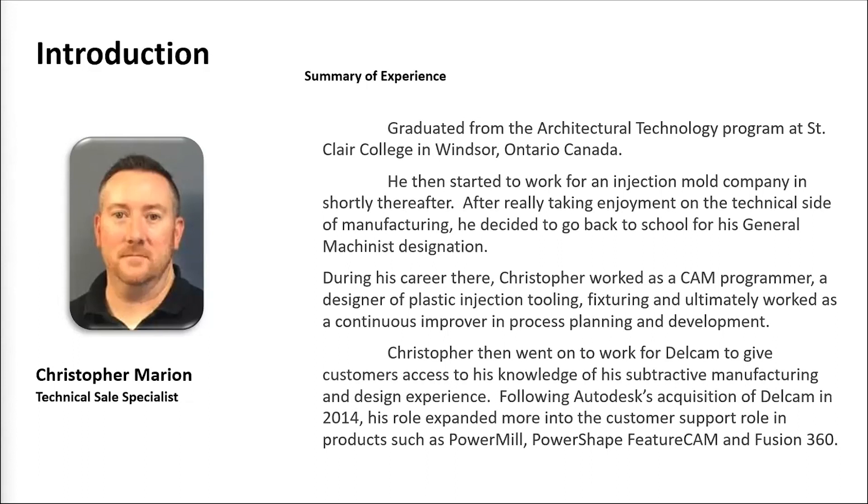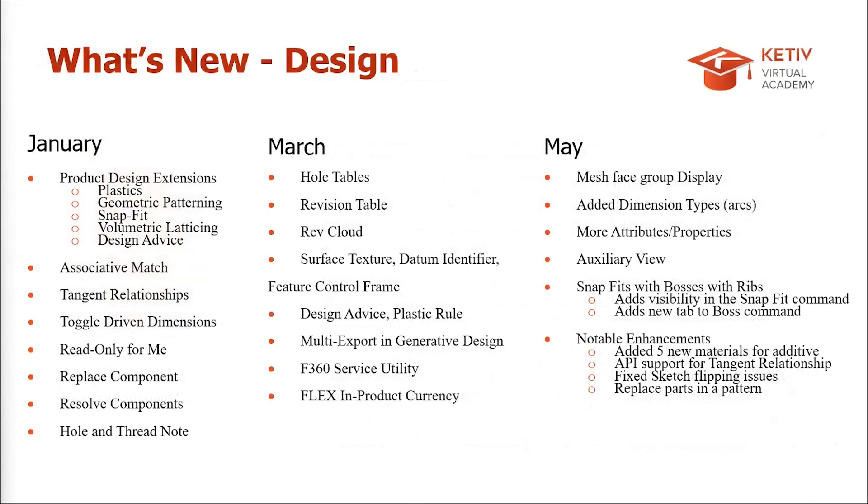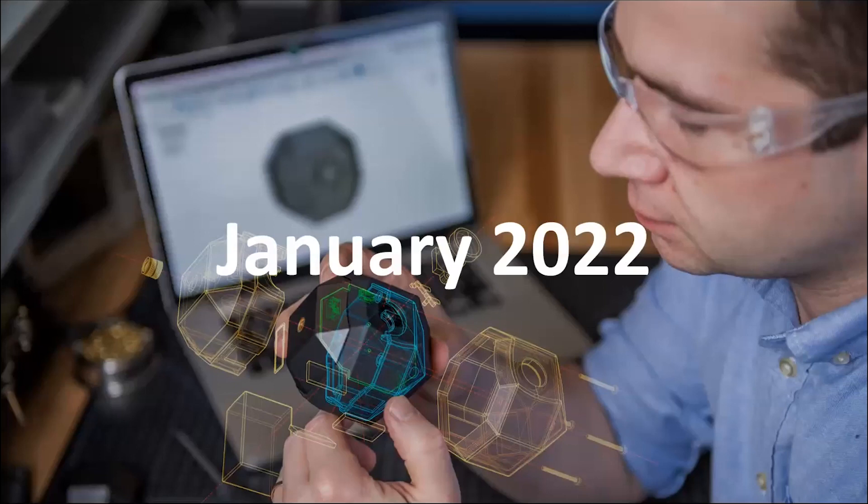Both presenters started their CAD journeys in high school — Brian with AutoCAD, Chris with drafting. The agenda covers design first for about 15 to 20 minutes, then manufacturing. There's a lot of new features to cover, so Brian will go through the design highlights and make them digestible before passing to Chris.